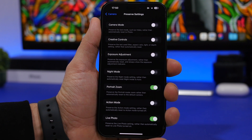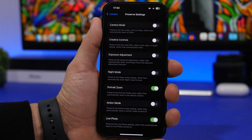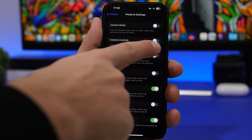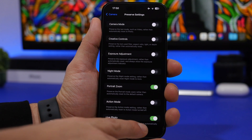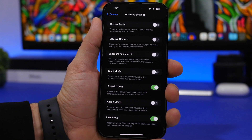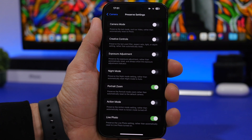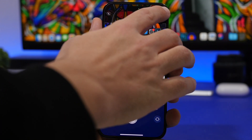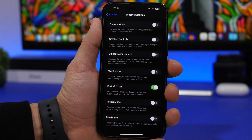First we have Camera Mode — if you enable this, the last camera mode you were using will pop up when you open the camera app. So if you were recording video, close the app, and go back, it will take you to video instead of the default photo mode. You also have Creative Controls, Night Mode, Portrait Zoom, Live Photo, and Action Mode. So if you always want Live Photo on, enable it; if you don't, disable it — or you can just tap to toggle it manually anytime.